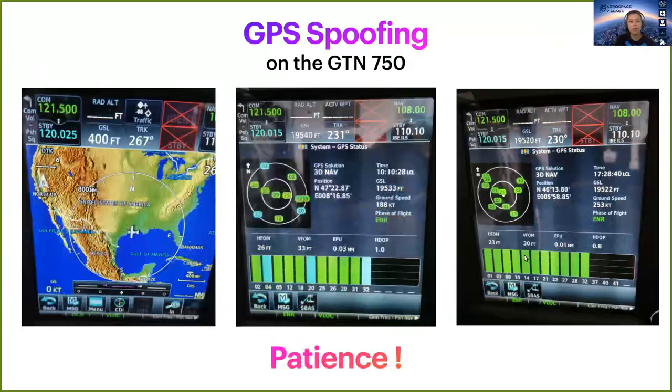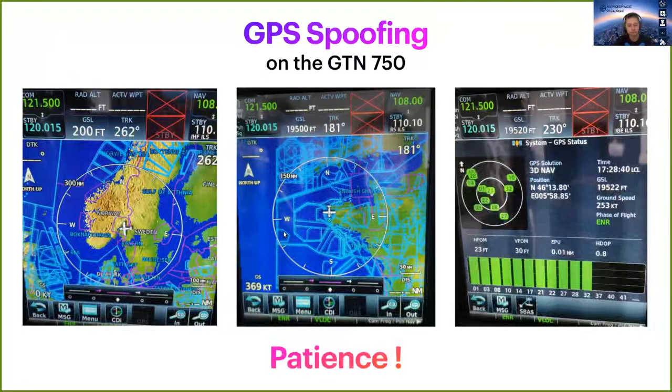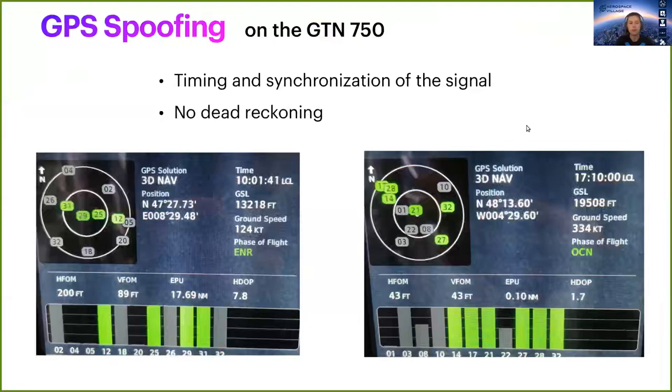As a little reminder, we are based in Switzerland. So a map showing us in the United States of America is not normal at all. An interesting remark: the timing and synchronization of the signal was key. By sending a synchronized signal to the receiver's clock, we were able to speed up the acquisition process.